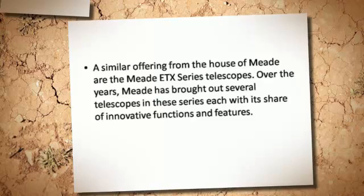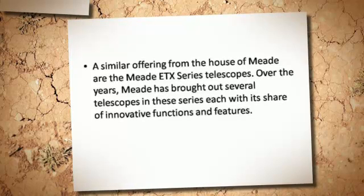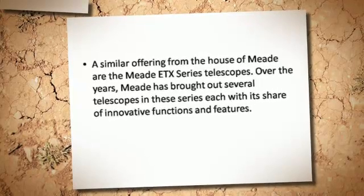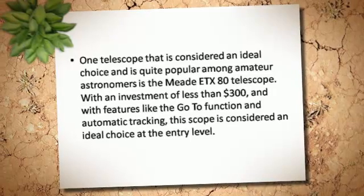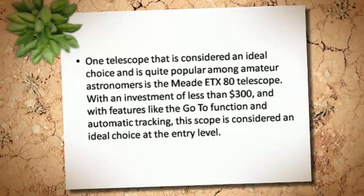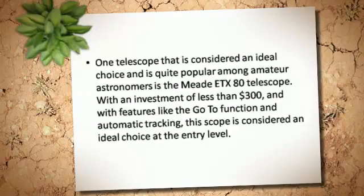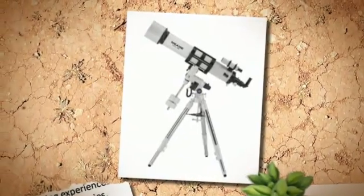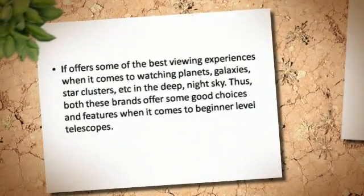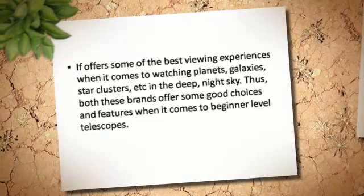A similar offering from the house of Meade are the Meade ETX series telescopes. Over the years, Meade has brought out several telescopes in this series, each with its share of innovative functions and features. One telescope that is considered an ideal choice and is quite popular among amateur astronomers is the Meade ETX-80 telescope. With an investment of less than $300, and with features like the go-to function and automatic tracking, this scope is considered an ideal choice at the entry level. It offers some of the best viewing experiences when it comes to watching planets, galaxies, star clusters, etc.